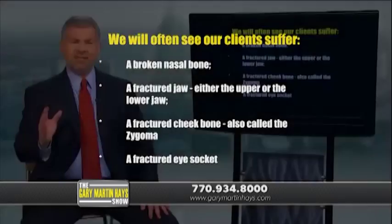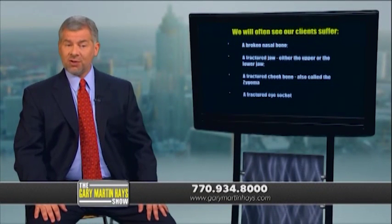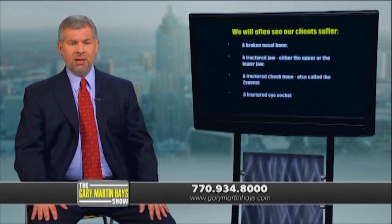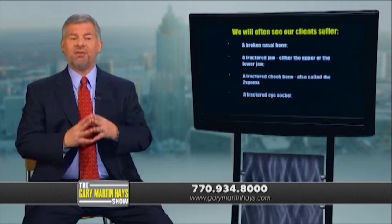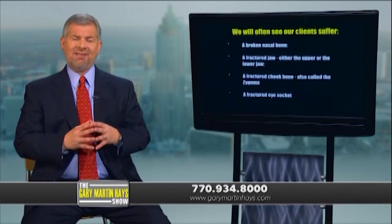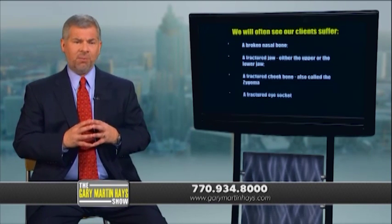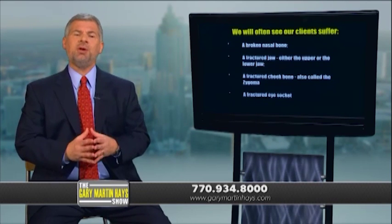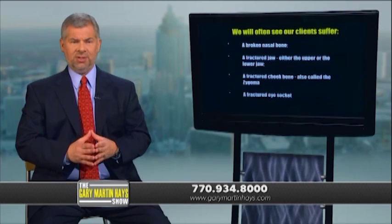Anytime there's damage to the facial bones, there's also a huge risk of some permanent deformity. Of course it depends upon the severity of the force and the extent of the damage to the facial bones, but we've seen problems like sunken cheekbones result because of the facial injuries our clients sustained. These deformities can have a lasting effect on a person's appearance.